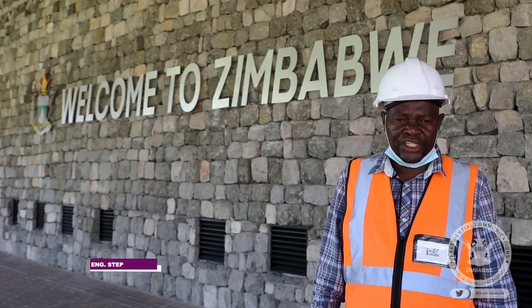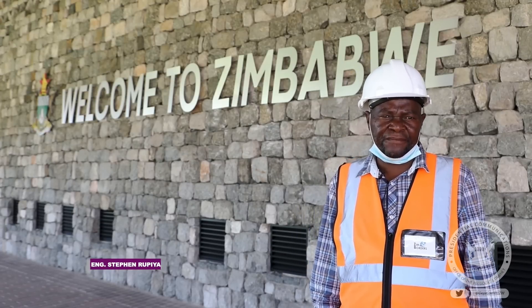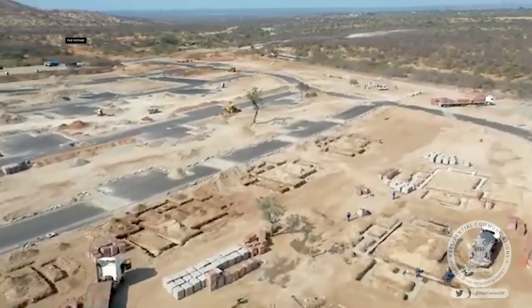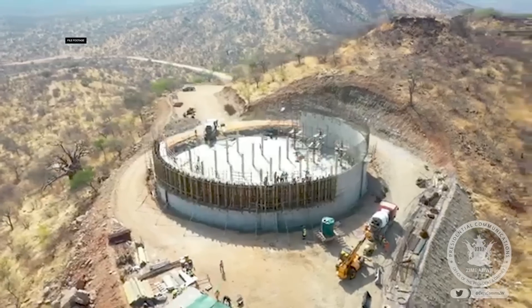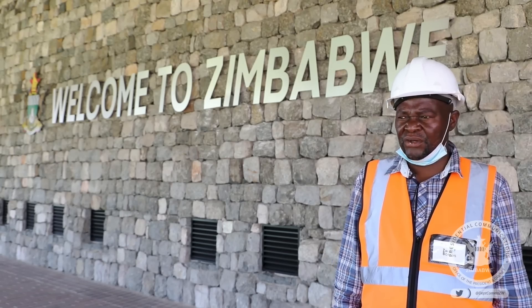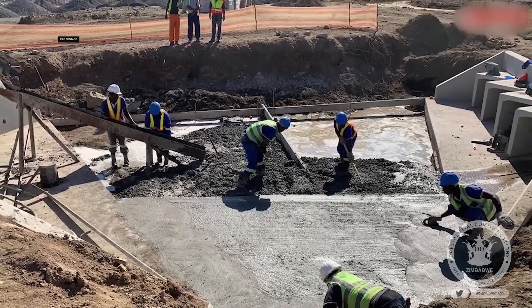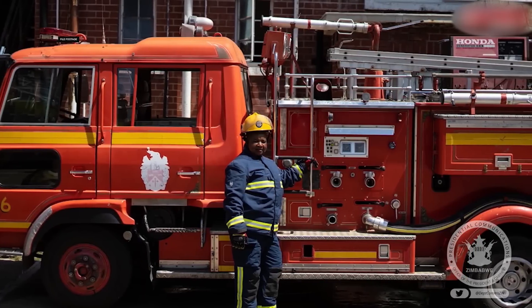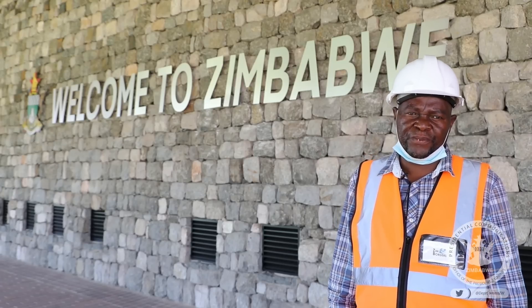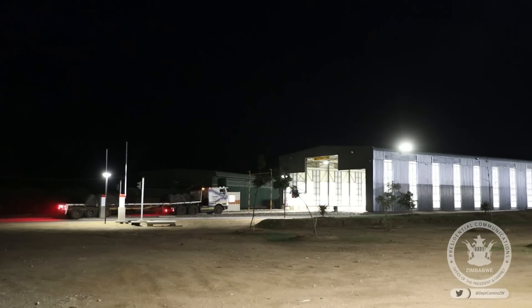Engineer Rupia, the resident project engineer, unpacks some of the non-port benefits in the town: 'We have got housing for ZIMRA, with more than 200 houses under construction. We have a water reservoir and water pipeline which will be able to suffice even the Beit Bridge Town Council. We have an animal quarantine under construction, as well as a fire station being built in Beit Bridge — one which we didn't previously have — all within this particular project.'